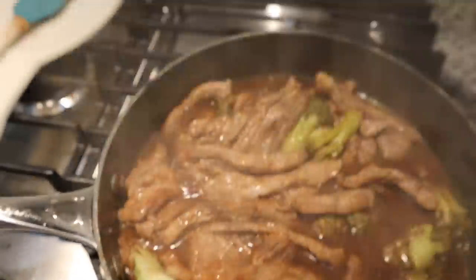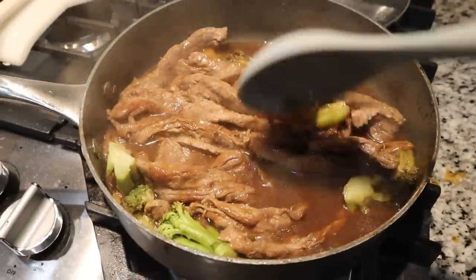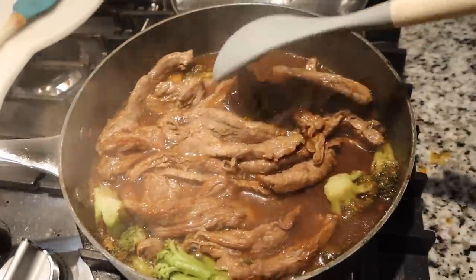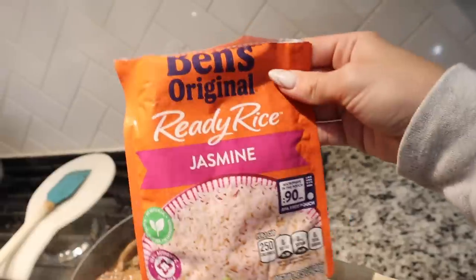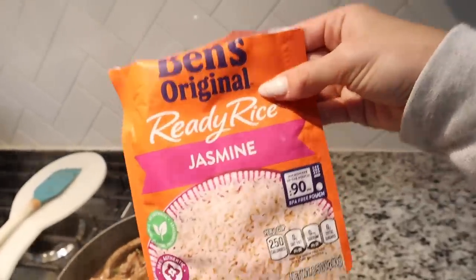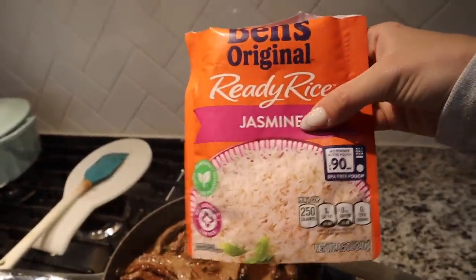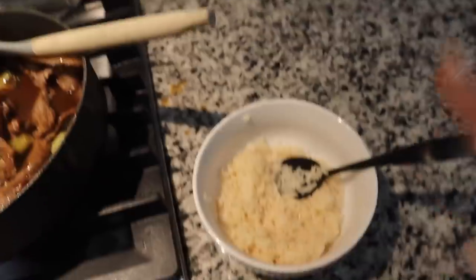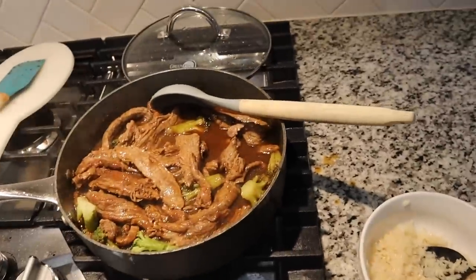Here's how the beef and broccoli turned out. Because we were running low on cornstarch it didn't thicken up as much as I wanted, but it's still going to be good. We're having it with Ben's Original ready rice — I love the jasmine and the basmati. These are great because all you do is microwave them for 90 seconds. I already got some in the bowl and dinner is done.